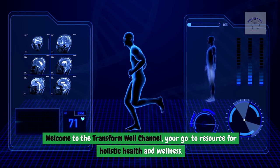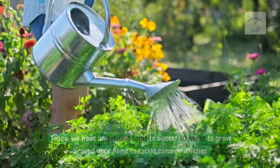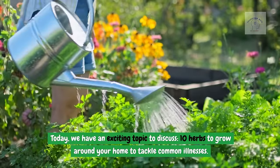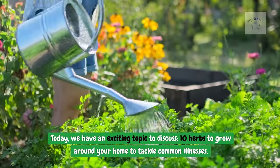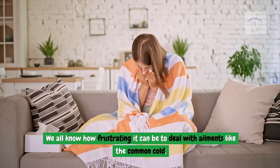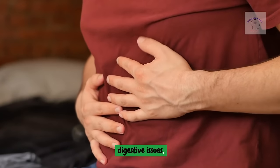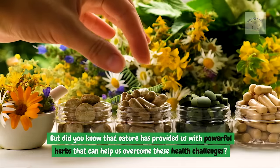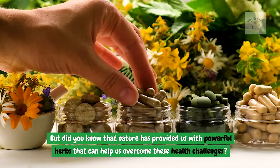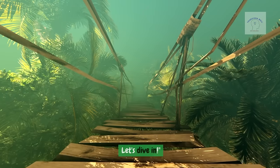Welcome to the Transform Well Channel, your go-to resource for holistic health and wellness. Today we have an exciting topic to discuss: 10 herbs to grow around your home to tackle common illnesses. We all know how frustrating it can be to deal with ailments like the common cold, digestive issues, or even stress-related problems. Let's dive in.